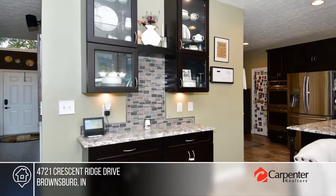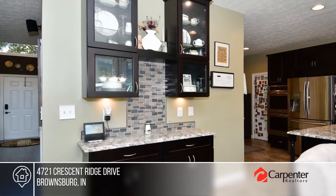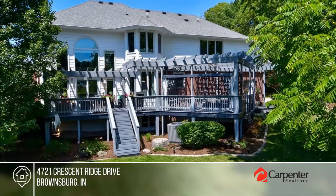Work from home in your private office or work out in the loft overlooking the family room. Enjoy your backyard oasis from the hot tub on the deck.